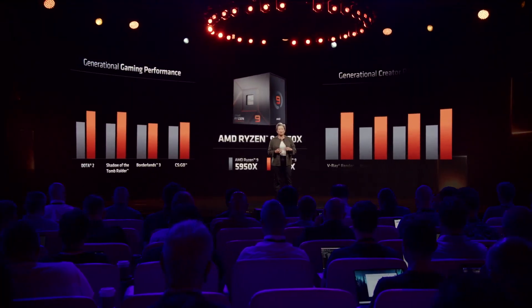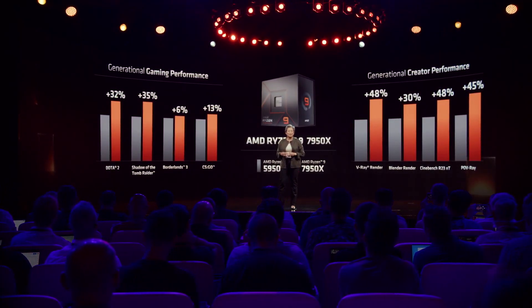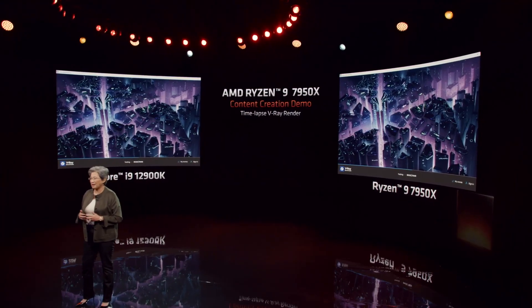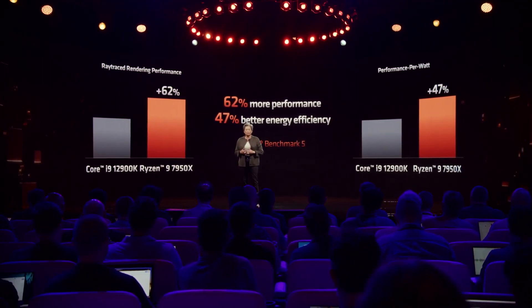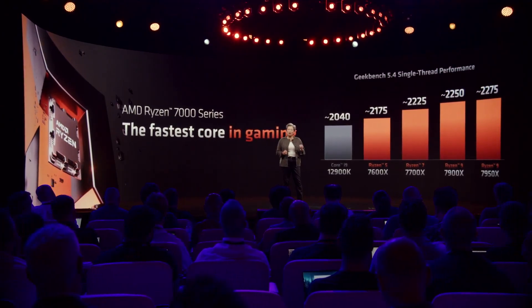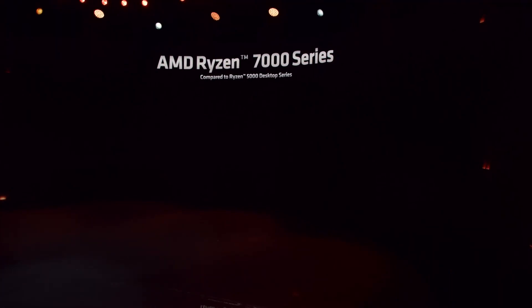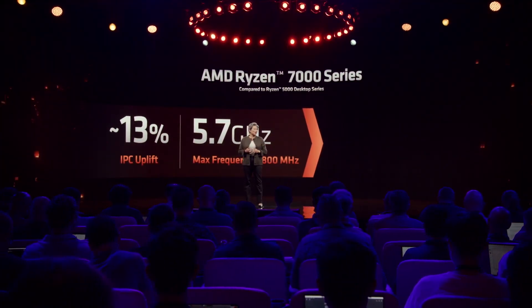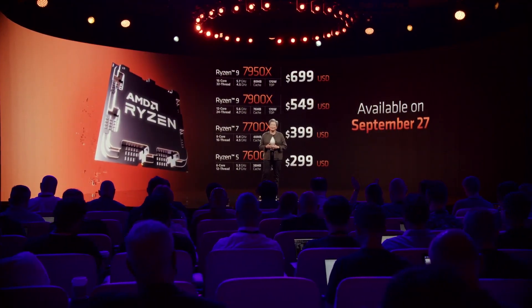AMD claims that the 7950X is 15% faster than the 5950X in gaming, which means it is around 12% better than Intel's 12900K. In creator app performance, the 7950X is on average over 40% stronger than the 5950X. In the V-Ray benchmark, it shows up to 62% better ray traced performance and up to 47% better performance per watt versus the 12900K. The entire Ryzen 7000 series dominates the Geekbench single-core test, with the 7950X showing an 11.5% better result than the 12900K. IPC is up 13% compared to Ryzen 5000, and overall Ryzen 7000 is 29% better in single-thread performance. All four processors will be available starting September 27th.